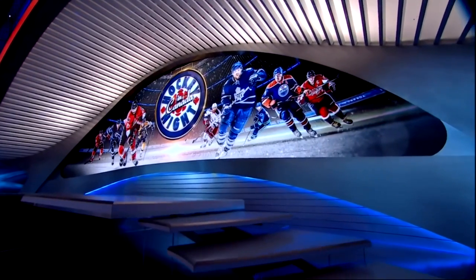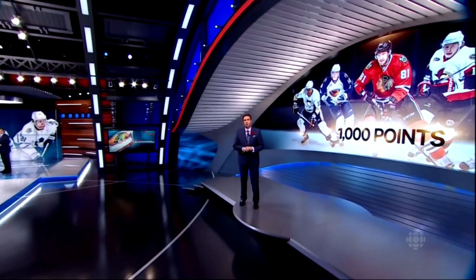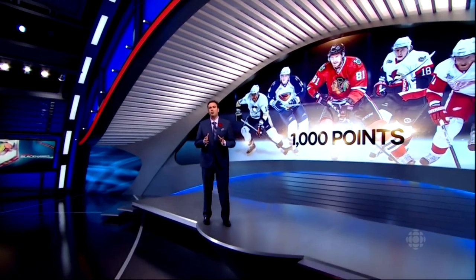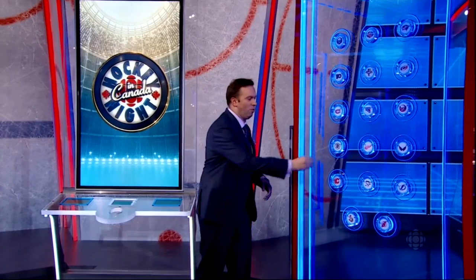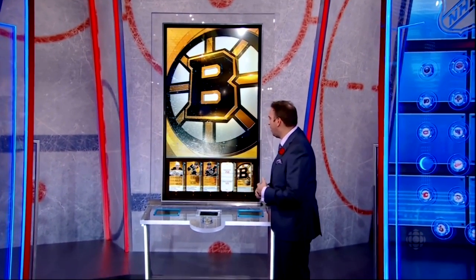Rogers Studio contains a main stage with a massive 38 by 10.9 feet ultra-high resolution monitor. The installation also includes an interactive puck wall. When a team's puck is placed in the slot, it triggers that team's statistics on a large touchscreen monitor.